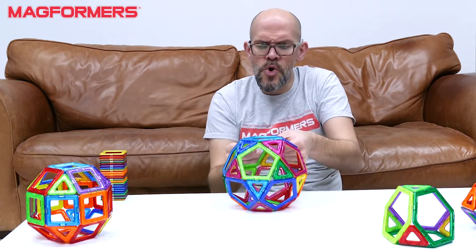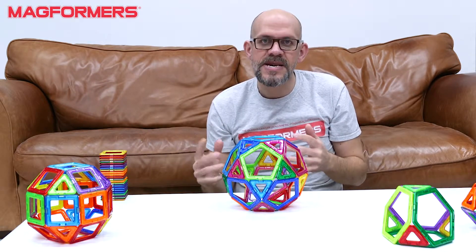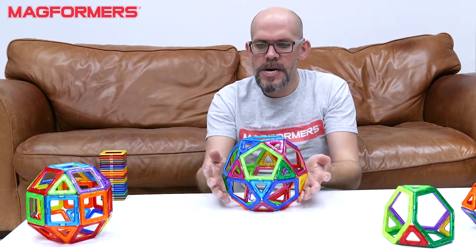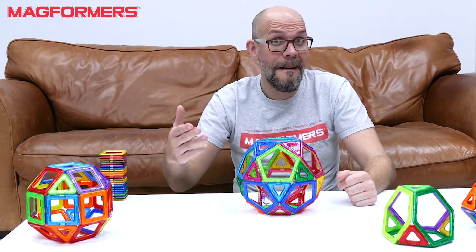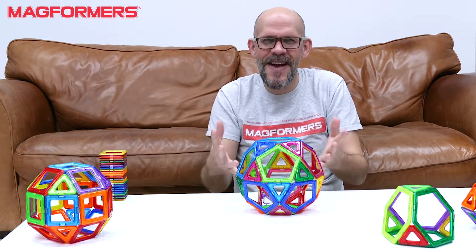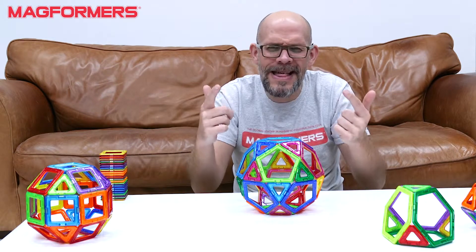Now, bearing in mind that your dodecahedron has got 12 faces and your icosahedron has 20, by combining them together our icosidodecahedron by that rationale has 32 faces — because we've just kind of added the two together. It's pretty simple really when you think about it.